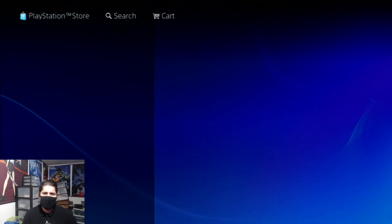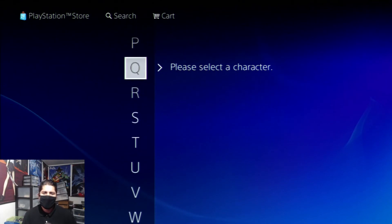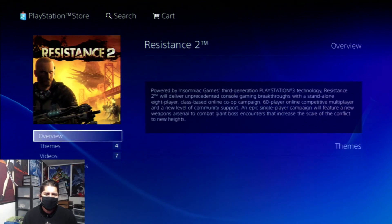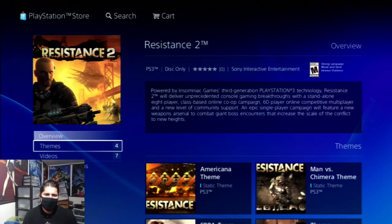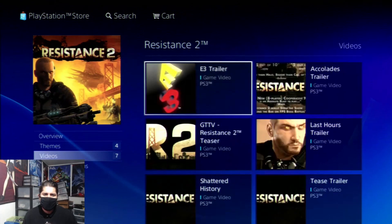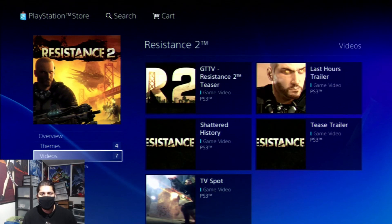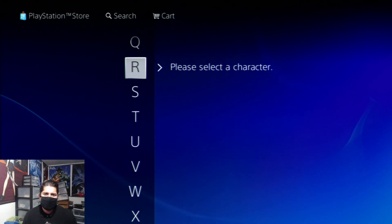Another thing people have been asking about is certain games that pop up where there's no downloadable option. We're going to look at Resistance 2 — as you can see, it just gives you an overview, it does not let you buy the game. It says 'disc only.' This page exists just for promotional reasons, to sell or give away themes. There are a lot of games that do this.